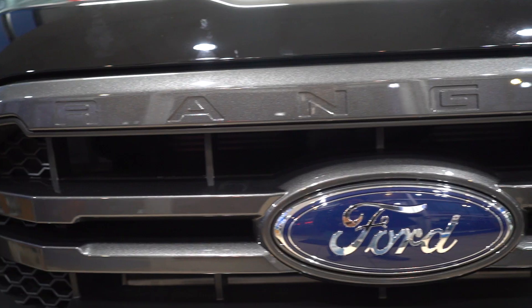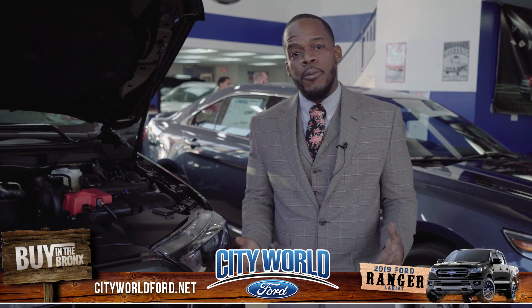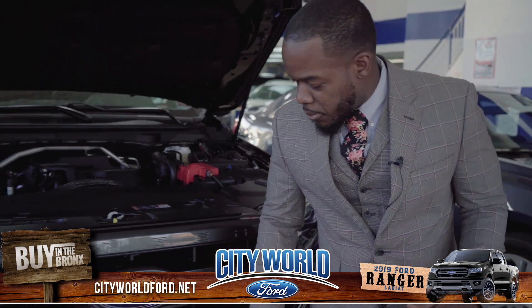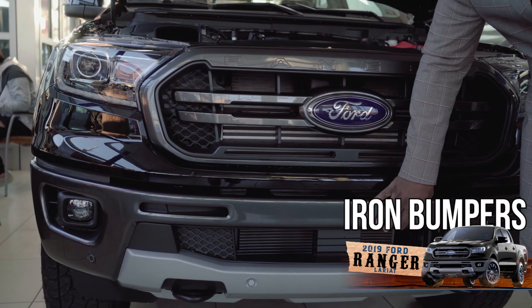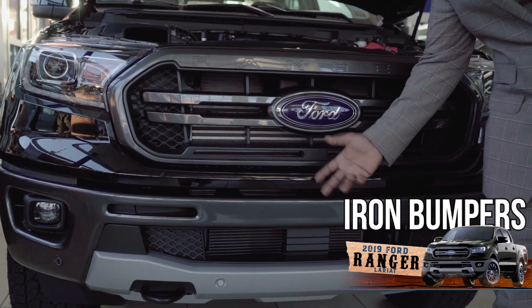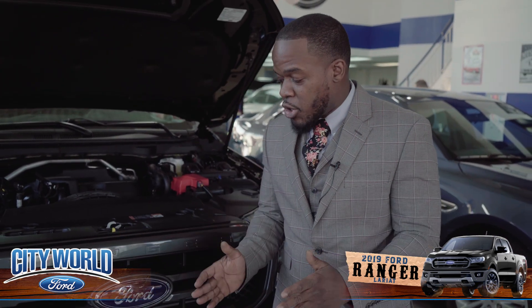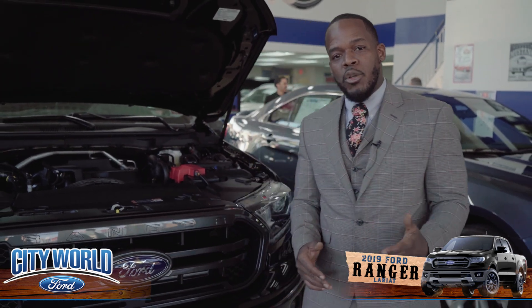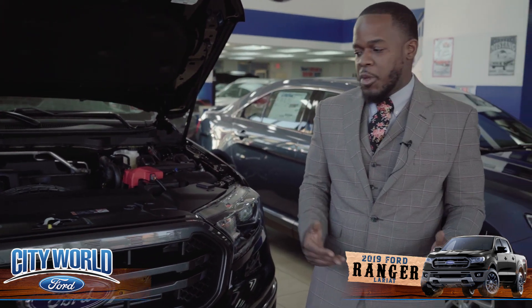The 2019 Ford Ranger is absolutely no stranger to danger. This vehicle comes heavily equipped for war. For example, these are the only truck in this class that actually offers you iron bumpers. Unlike the Chevy Colorado and the Toyota Tacoma, you're pretty much going to get yourself a plastic setup with that. A head-on collision between these two vehicles would be like a blow directly in the face from Mike Tyson himself — and that's the old Mike Tyson from the 90s.